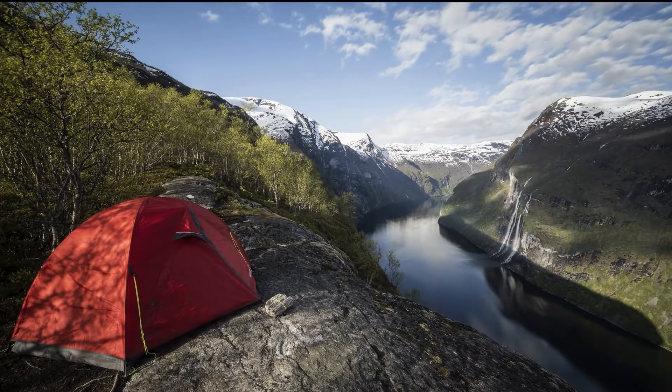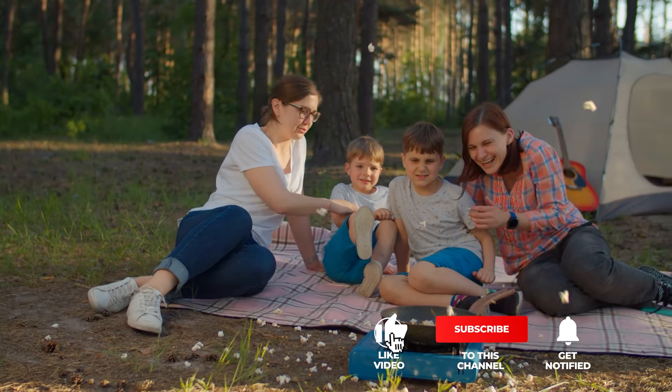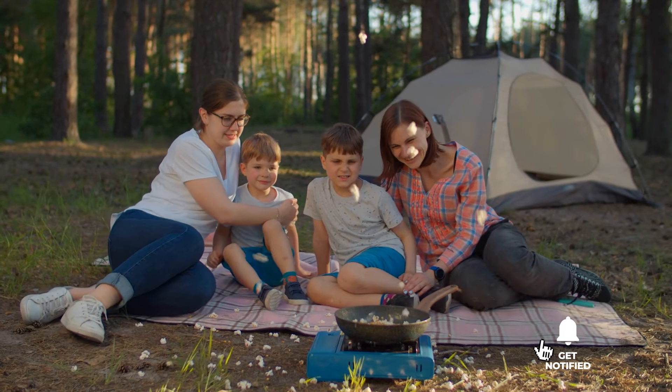Still haven't found a pop-up tent that meets your needs? Keep watching, because we have more lined up for you. If this is your first time visiting our channel, be sure to subscribe and hit the bell icon to receive notifications of our next videos.